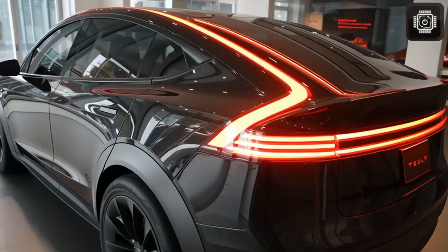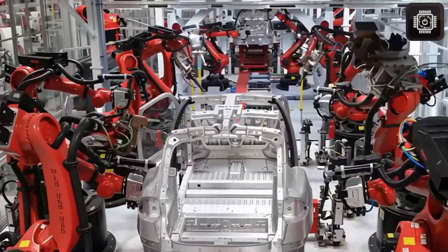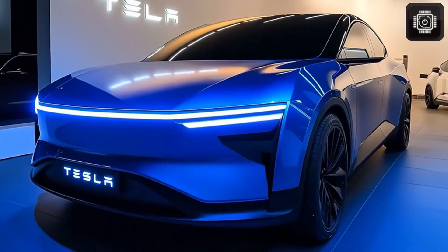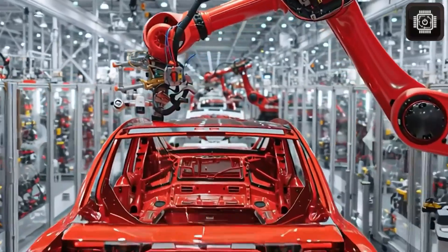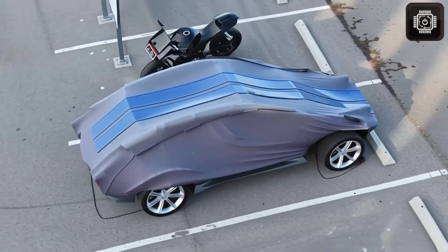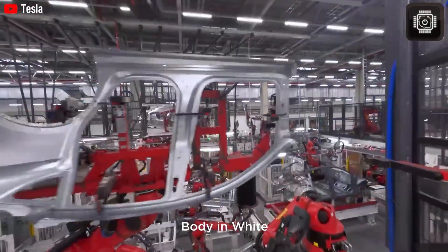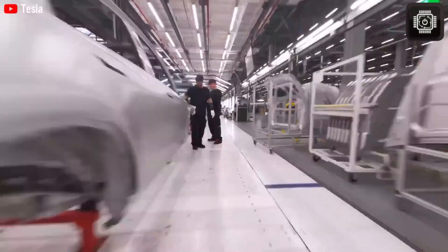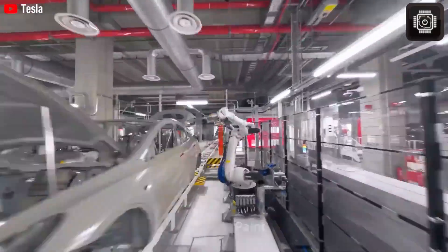Beyond the product itself, Tesla is also preparing for the massive service and charging demands that will come with millions of new Model 2 owners. The company has already begun expanding its global supercharger footprint with a focus on high-density urban areas and long-distance travel routes. With the supercharger network now open to other EV brands, Tesla profits directly from every kilowatt sold, strengthening the financial foundation needed to support a low-margin vehicle like the Model 2. Tesla is rolling out next-generation V4 superchargers capable of supporting higher voltages and faster charging speeds, giving the Model 2 a charging advantage no other affordable EV can match.